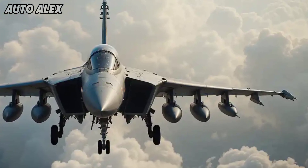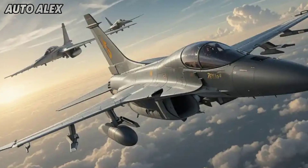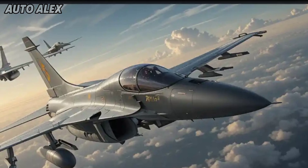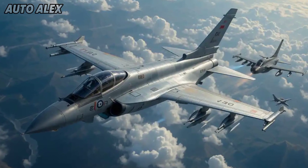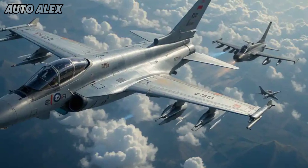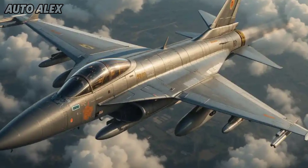Legacy meets innovation. The 2025 HF-24 Marut is more than just a fighter jet — it's a symbol of India's engineering legacy reborn for the future. With advanced avionics, stealth features, and indigenous firepower, the Marut is ready to take flight into a new chapter of Indian air dominance. Stay tuned to Auto Alex for more exclusive defense and Indian air dominance updates.